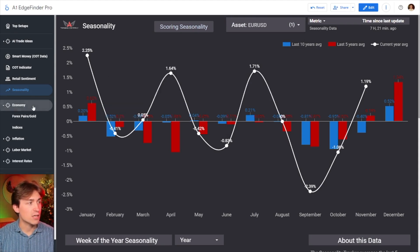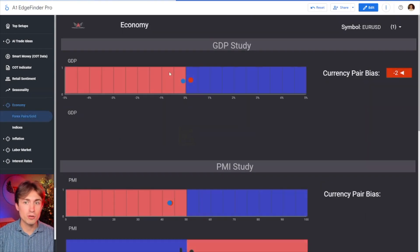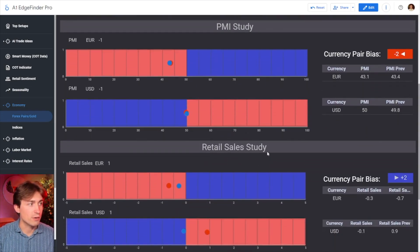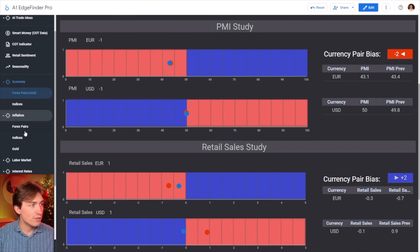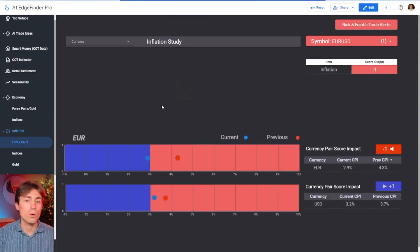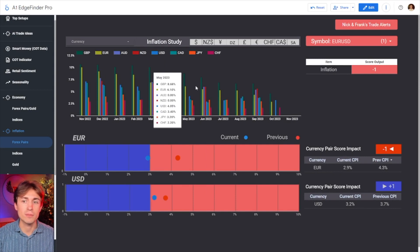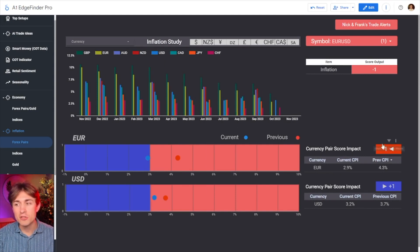We also have the economic indicator. For example, if we pull up the economy tab for currency pairs, we've got all the different data — we've got a GDP study, PMI number study, and we can go through all of this very quickly, and do it for indices as well. We even have things like inflation, so if you're taking a look at inflation and pull up Forex pairs or gold or whatever you want, you can compare inflation statistics for major economies around the world and how it may be impacting those currencies.